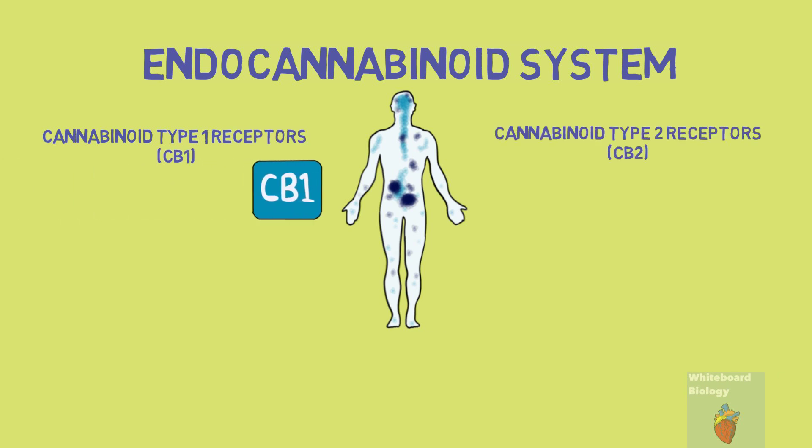CB1 receptors are found in the central and peripheral nervous system, with most of them being in the hippocampus and amygdala in the brain. So CB1 receptors are primarily responsible in the brain and mainly affect mood.